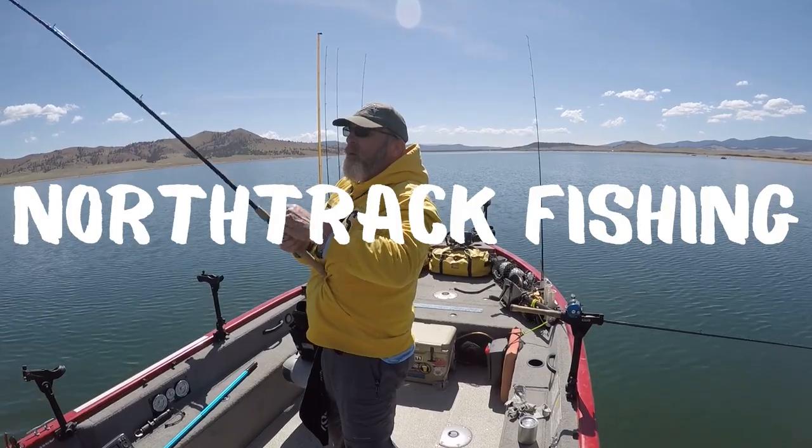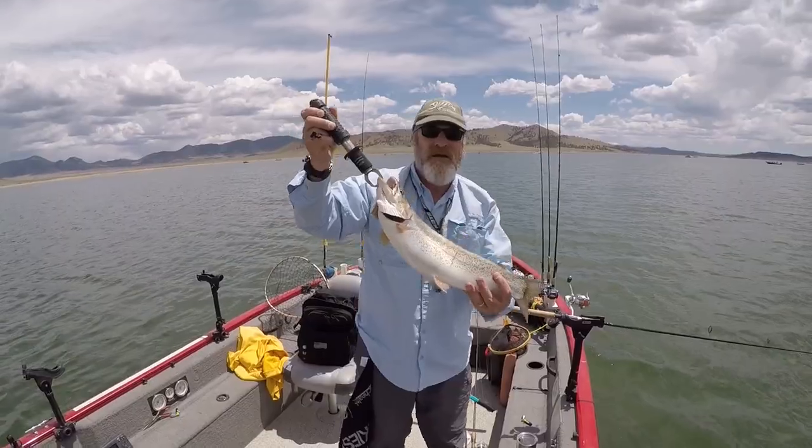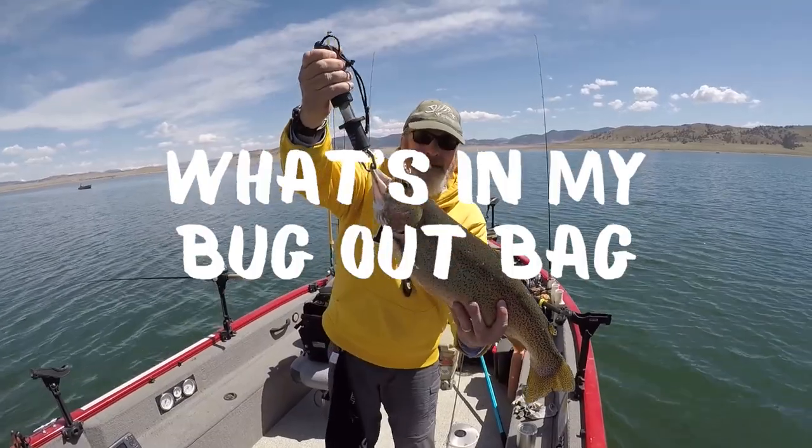Hey everyone, Joe from NorthTrack Fishing here. I want to switch gears from fishing and boating today to bug out bags. Here in Colorado we had two examples of reasons you'd want to have a bug out bag — one was a wildfire that destroyed 1,100 homes, and the other was a tire dump that caught on fire with really bad fumes blowing to the northeast. So I want to share with you what I have in my bug out bag. Depending on where you live and where you're going to bug out to will have a bearing on what you put in your bag.